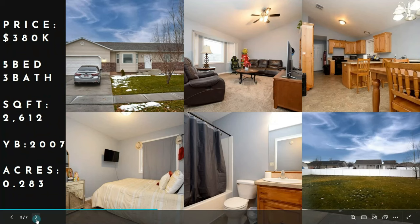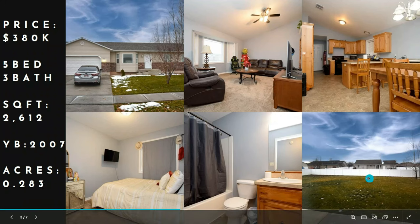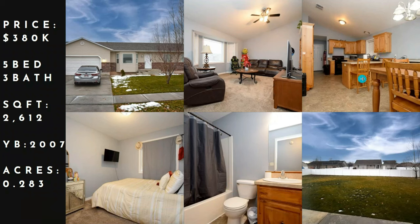Moving on to our median sold price: $380,000 — five bed, three bath, 2,612 square feet, built in 2007, on 0.283 acres. Decent backyard here. Here's your bathroom, front picture, and some decent wood cabinets. Usually you see some cheaper cabinets in this price range.